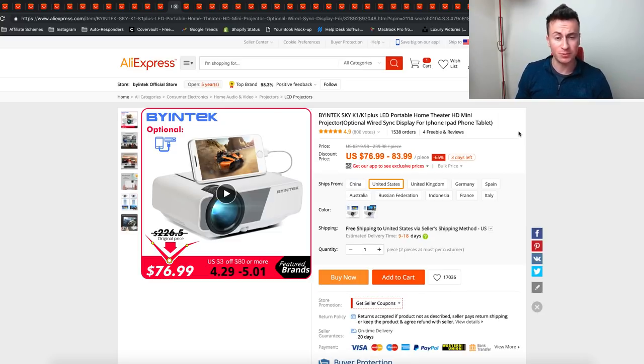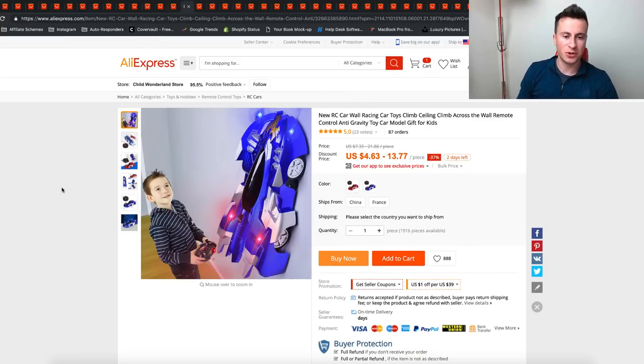I wanted to include some more expensive products because I think too many people set their budgets too low — there is a market to make really good money with expensive products. This product is really cool and pretty self-explanatory: you simply plug any phone into a projector and you can project your phone screen onto a wall. A product like this is really cool and has a lot of potential.